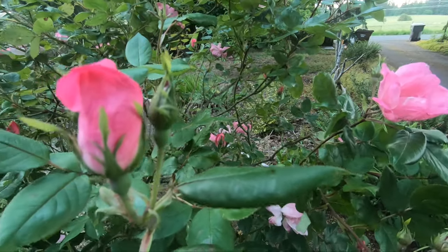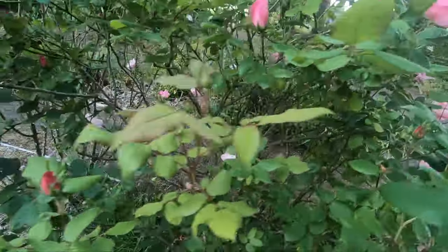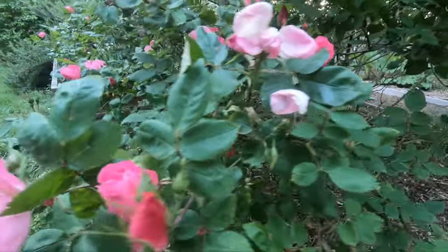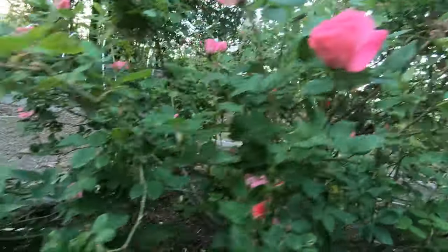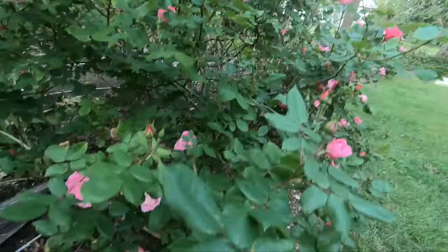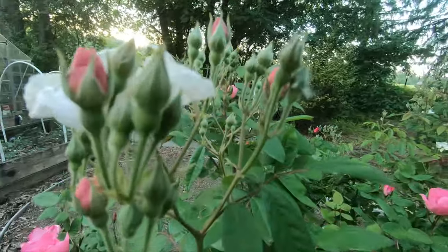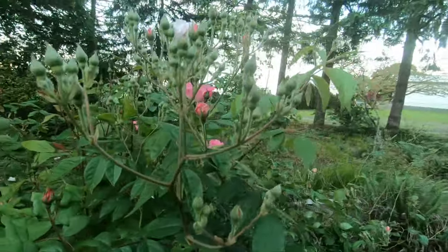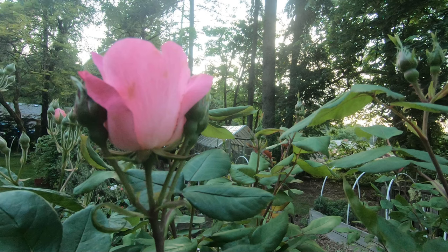The roses in our front yard are really getting quite lovely. Plenty more rosebuds to bloom. It is a pretty time of year.